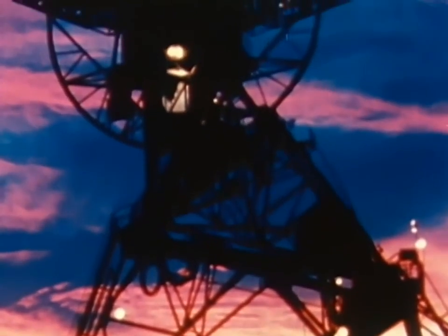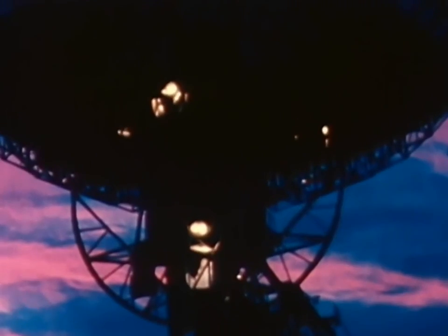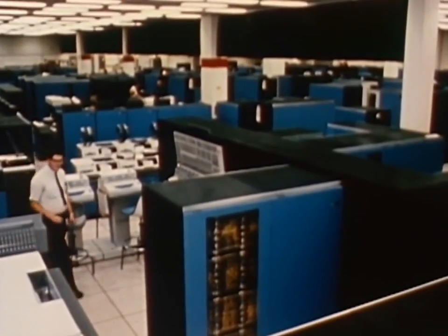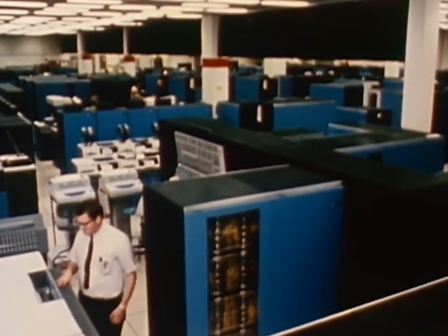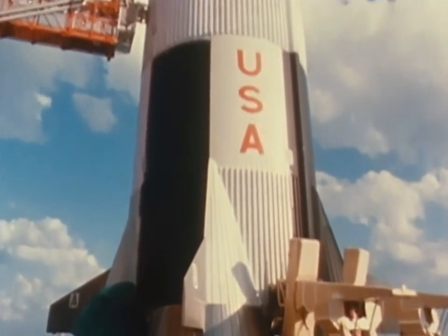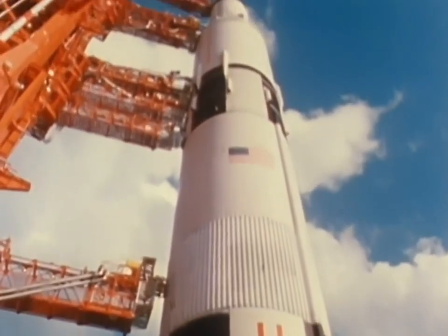It answers to a chain of electronic eyes and ears that circle the world, and it flies a course dictated by an assembly of advanced computers. It is the result of the work of some 300,000 Americans in the disciplines of science, engineering, technology, and management.